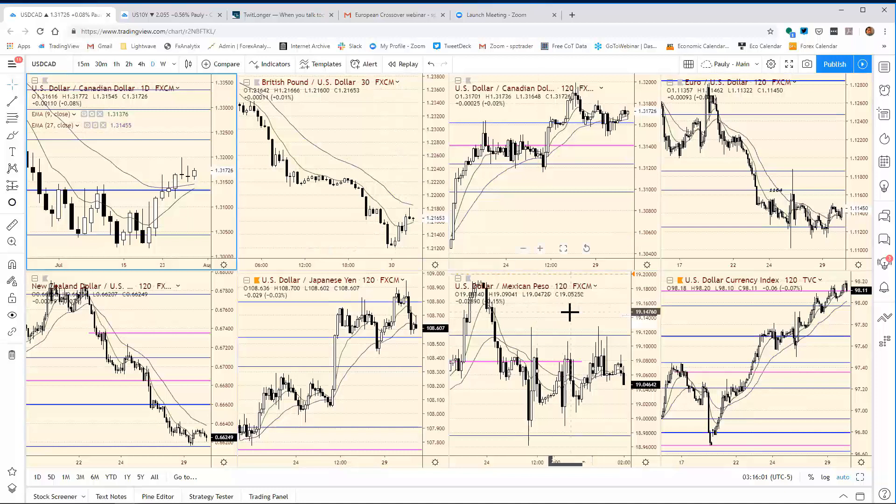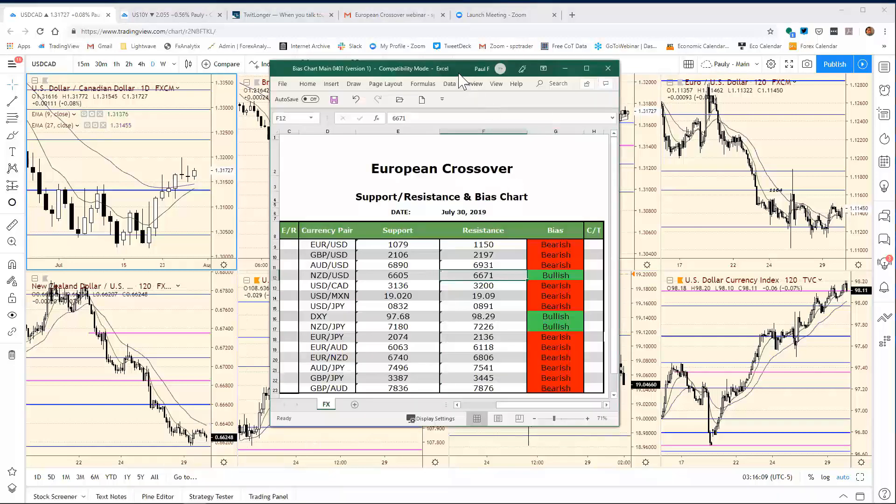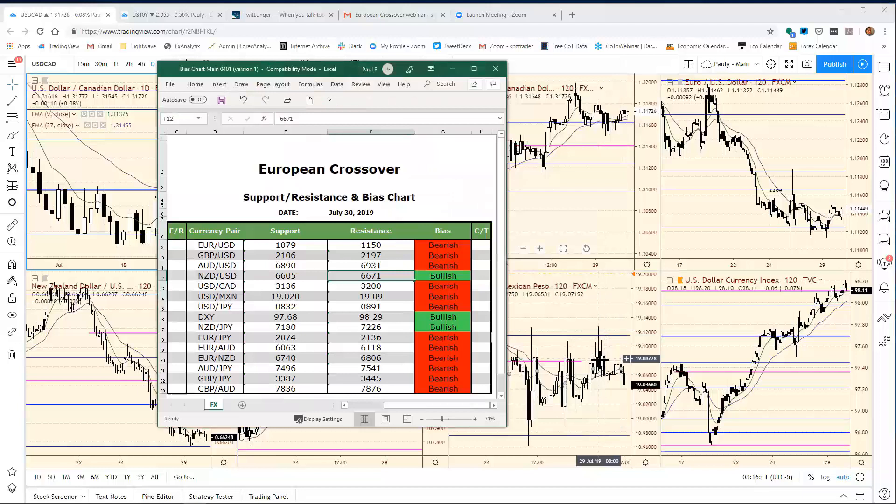We'll move into the dollar Peso — same thing here, relatively speaking. We weren't able to sneak up there in the 19.11 area, and we got turned right around and gave that back. It's going to stay the same: 19.09 to 19.02, no changes.